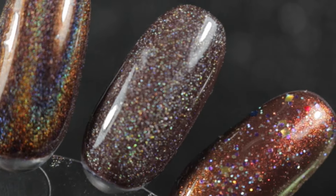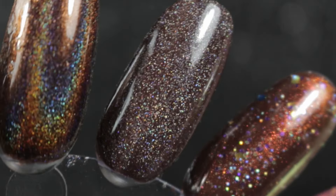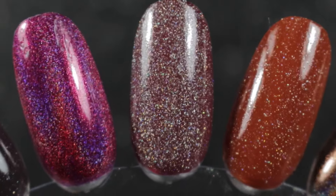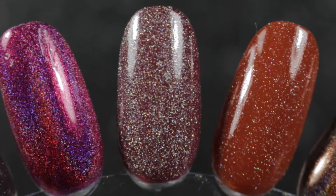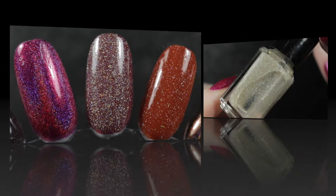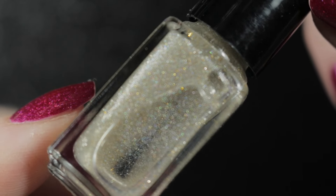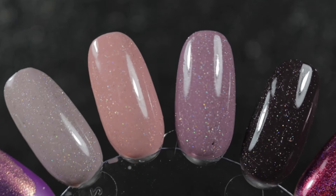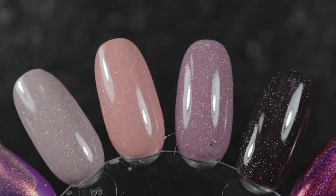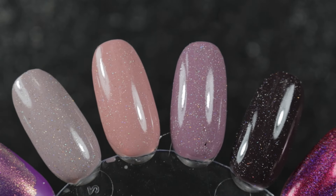I had hesitated from buying Rogue Lacquer toppers before because they are extremely densely packed. This is what this one looks like over the top of a brown cream polish and over a dark red — as you can see it almost completely obscures the polish underneath. But I have Nurse Jackie to thank for putting the idea into my head of thinning out this topper. So that's what I did — I've put about half base, half topper in it, and I really really love it like this. Thank you Jackie for giving me that idea.